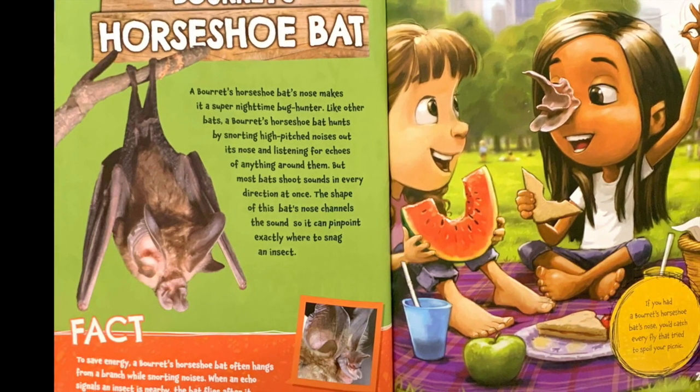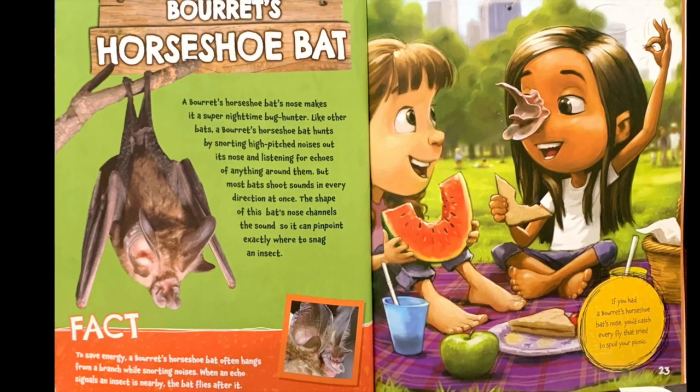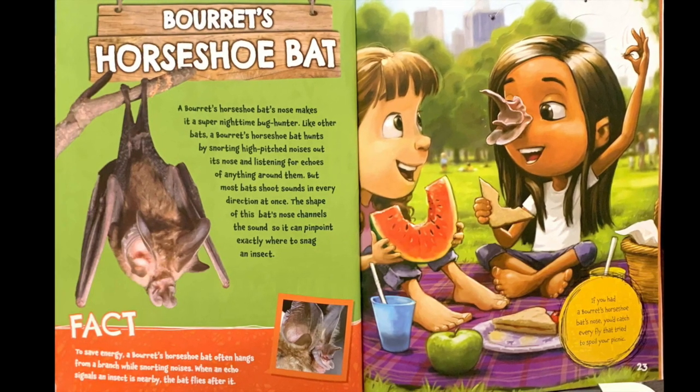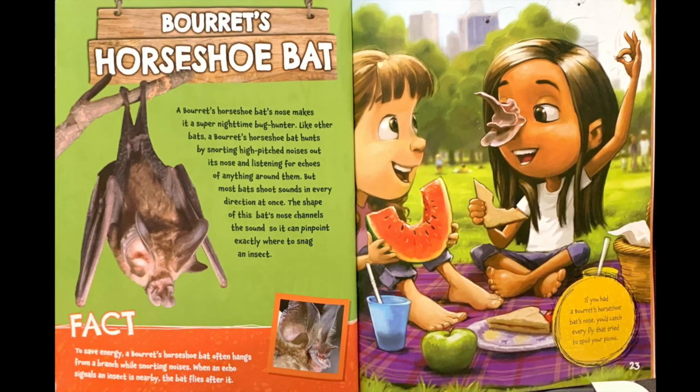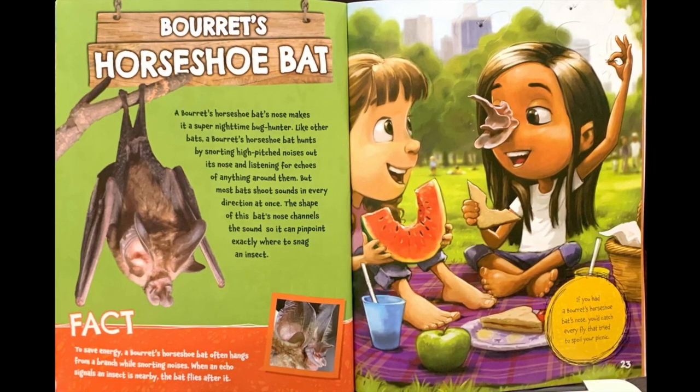Fact: To save energy, a Borat's horseshoe bat often hangs from a branch while snorting noises. When an echo signals an insect is nearby, the bat flies after it. If you had a Borat's horseshoe bat's nose, you'd catch every fly that tried to spoil your picnic.